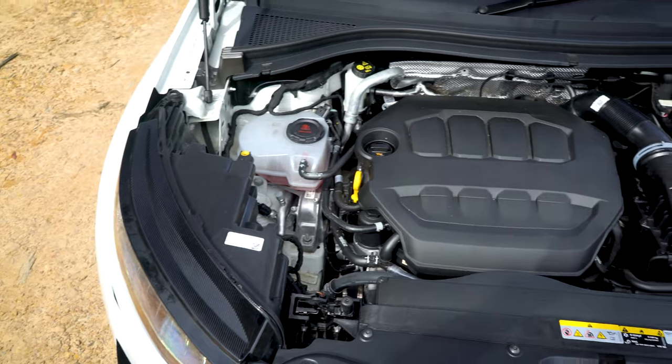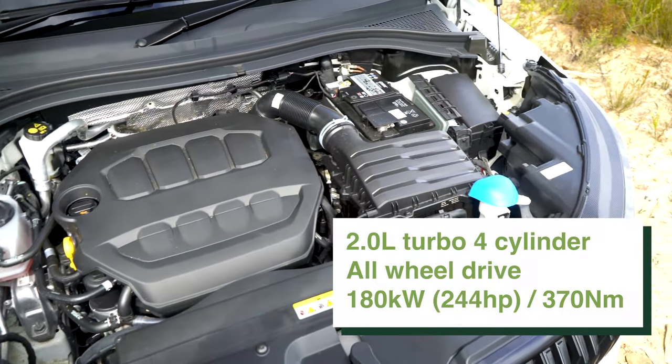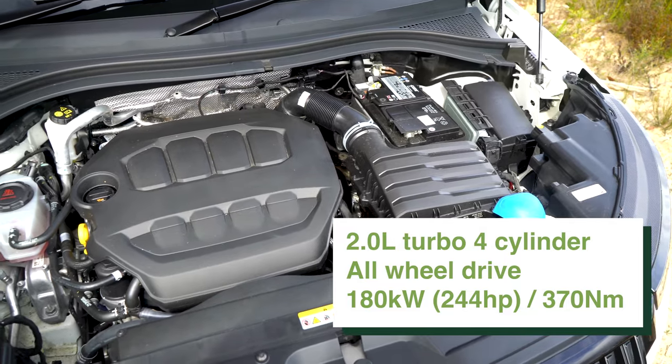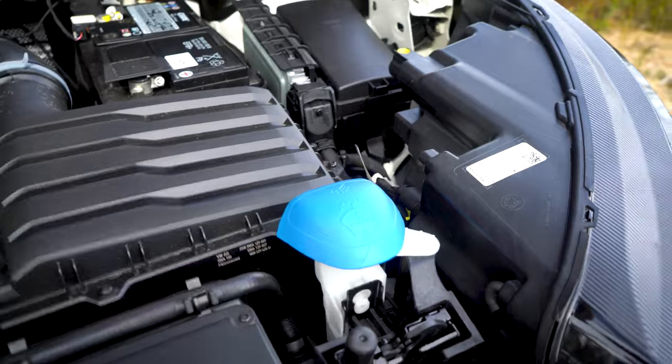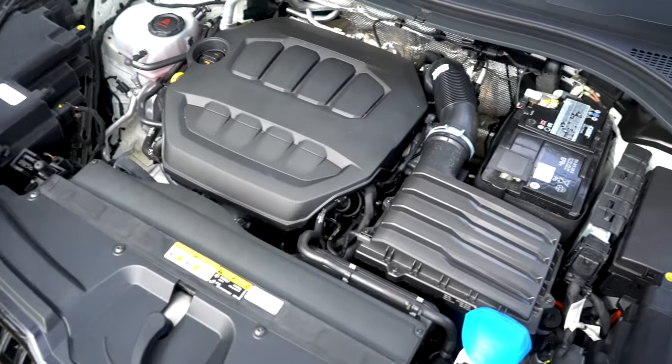The two-litre turbocharged four-cylinder motor is the real reason you're looking at buying the Skoda Kodiak RS. This thing puts out 180 kilowatts and 370 newton metres of torque from a turbocharged two-litre petrol motor. It can make this car hit 100 km/h in just 6.6 seconds according to Skoda, via the all-wheel drive system fitted to this car.